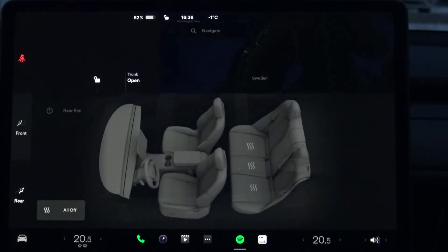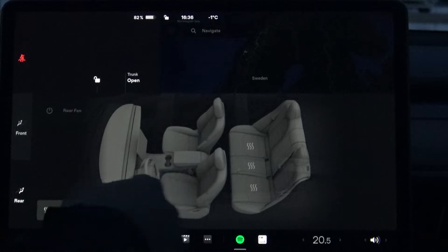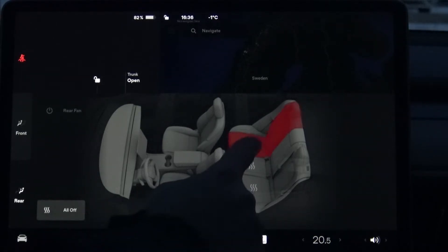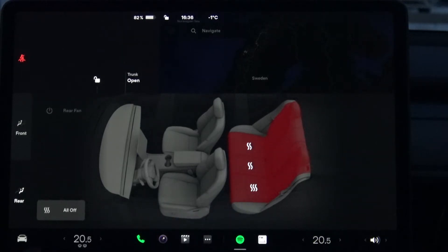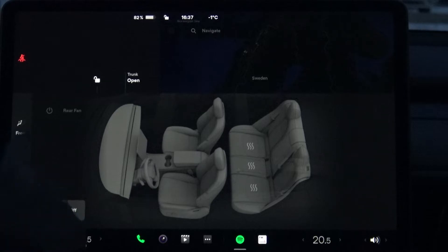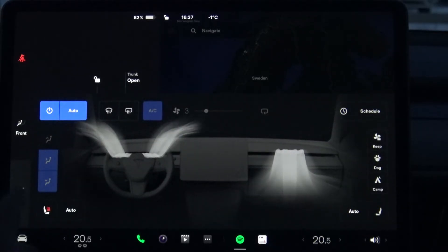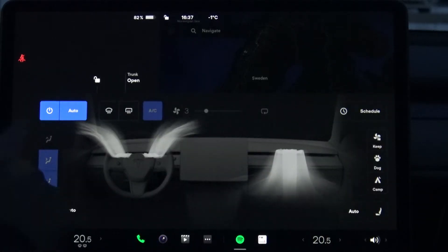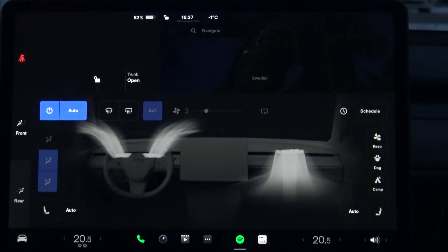The rear seats are here. Now in this interface, you cannot turn on and off the front seats individually like it was in the previous software version. But there is an all-off button here which makes it very easy to quickly turn everything off. I tested it — if I turn things on and then press all off, the front heat turns off as well.